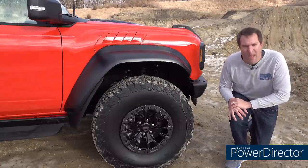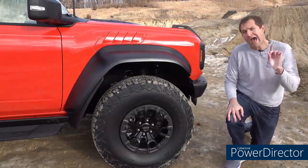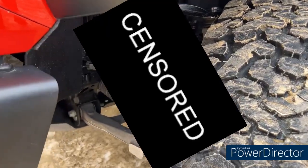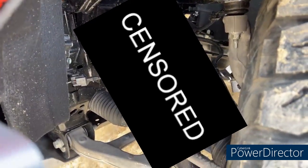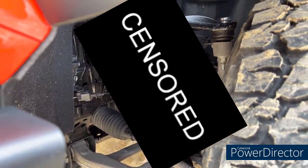Obviously, the Bronco Raptor has far more upgrades than just extra power and bigger tires. A big one is the suspension — this has a new upgraded Fox shock system that gives the Bronco Raptor additional ground clearance over other Bronco models. Ford says 13.1 inches of ground clearance for the Bronco Raptor, which is an absolutely huge figure.